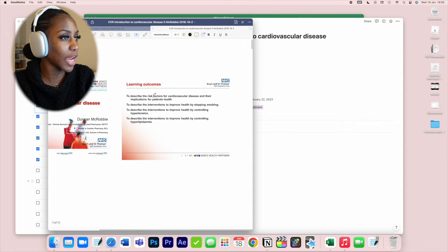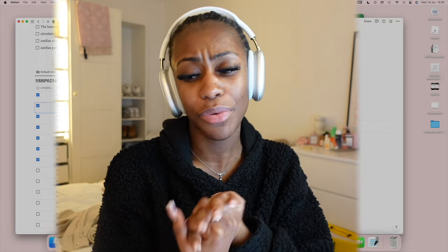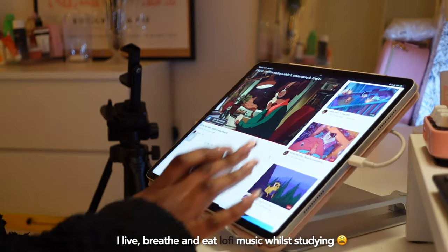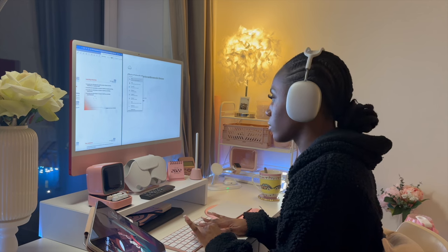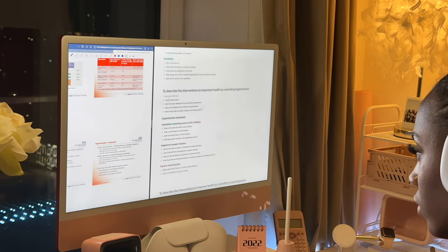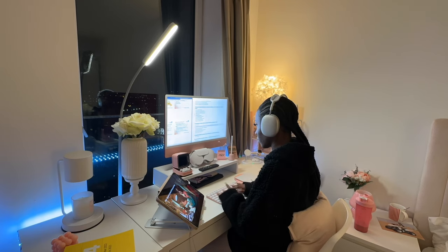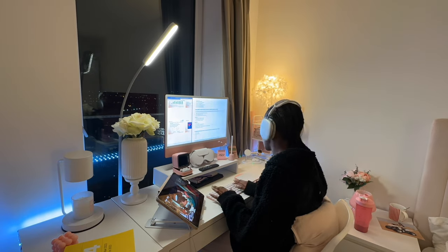I'm basically going to copy and paste the learning objectives into my Notion page and then start my revision. I'm going to do this in a two-hour timeframe. My primary way of studying at university is creating flashcards and I don't waste time with that, especially because I'm doing a very content-heavy degree. I go straight into making flashcards as soon as I've completed a lecture if I don't find the content challenging. If I do find it challenging, I'll do the whole note-taking process. This is part of my active recall process.